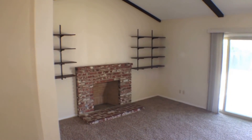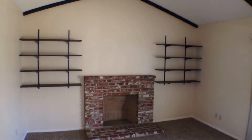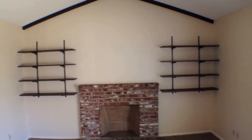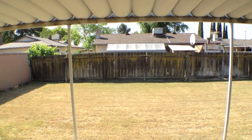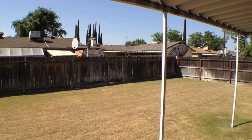You'll notice this living area with vaulted ceilings, which really gives an open feel to it. Let's step out back — there's a covered patio and large fenced yard with a sprinkler system.